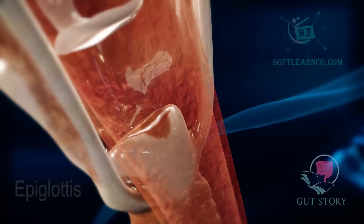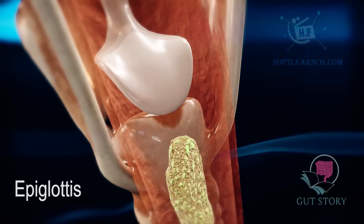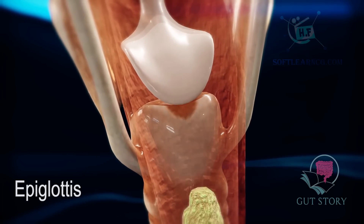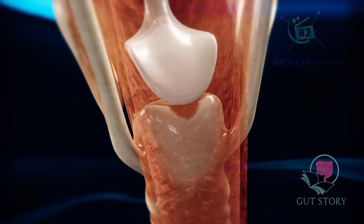A little bridge, called the epiglottis, closes over to protect your airways so that the food doesn't go down into your lungs every time you eat. During swallowing, the food bolus is pushed back down to the entrance of the food pipe, known as the esophagus.